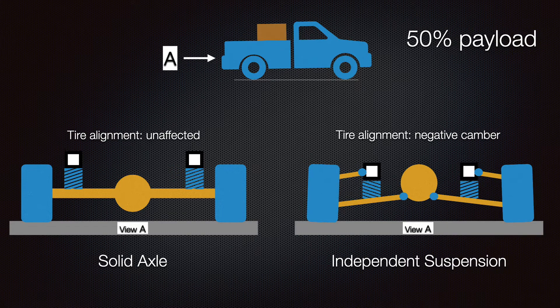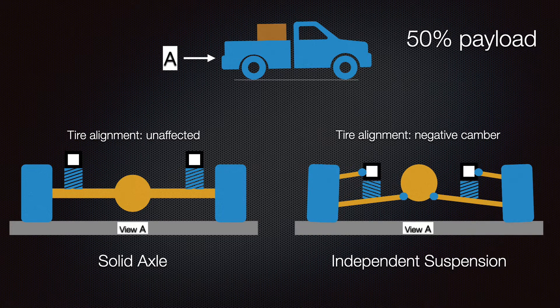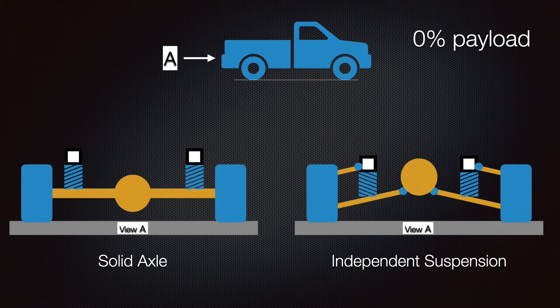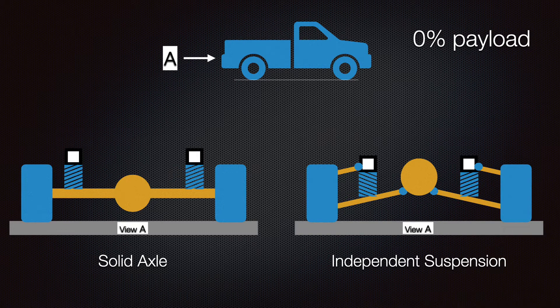If we flip back and forth between load scenarios we can see the suspension articulate - and this happens not only when adding and removing payload, but also as you drive down the road and pass over bumps or rough terrain. As it compresses on our independent suspension, it pulls in the top of the wheel-tire combination; as it relaxes, it pulls in the bottom. The only time your wheel and tire is in perfect camber alignment is when the vehicle is sitting under its own weight in the condition it was aligned.